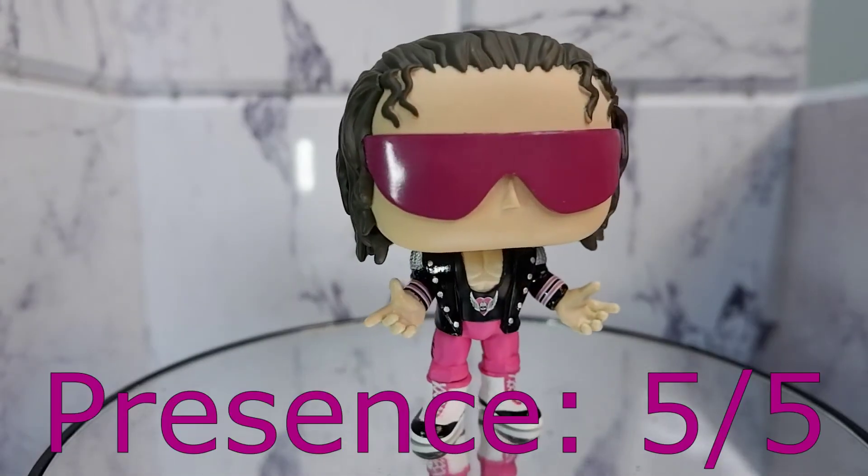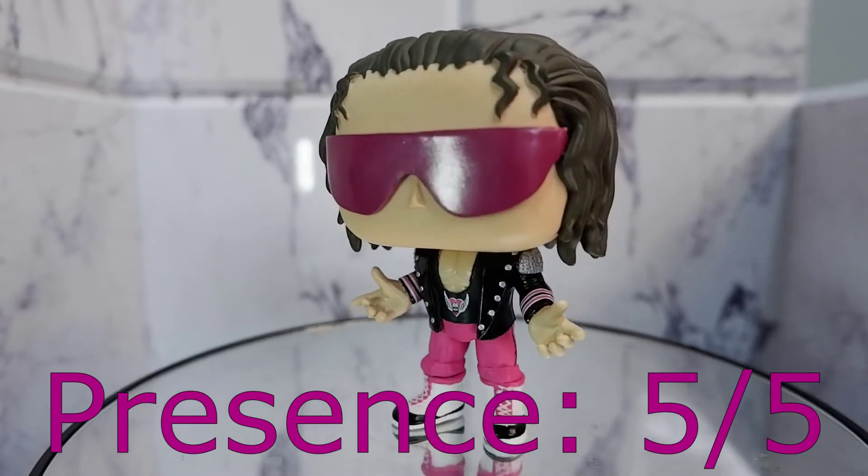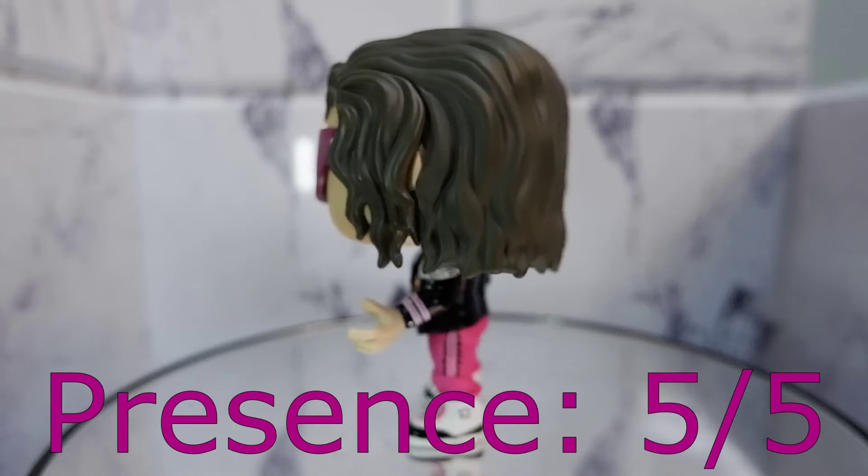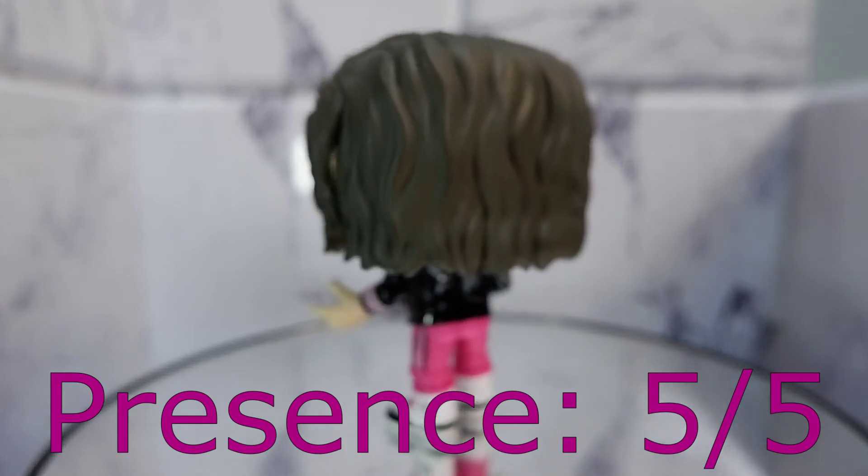Presence, 5. The shades, the pose, the colors — they're all working together to give this guy magnificent presence. 5.